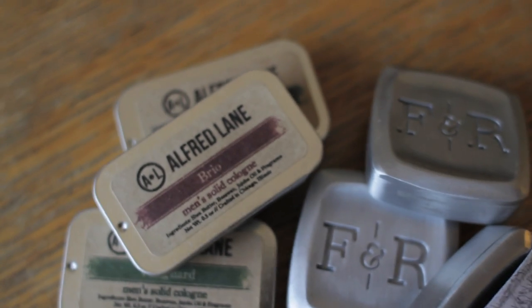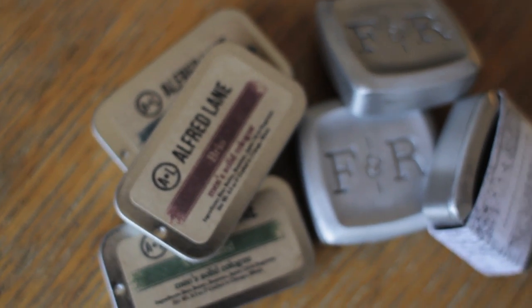Solid cologne is definitely an up-and-coming alternative to carrying a bottle of cologne in your car or on you. You can keep it with you at all times, travel with it, it's not too bulky, won't take up space, and it's not going to explode in your luggage. I'd definitely recommend solid cologne for traveling, keeping in your car, or any time you can't get home but need to freshen up — it's a definite lifesaver.